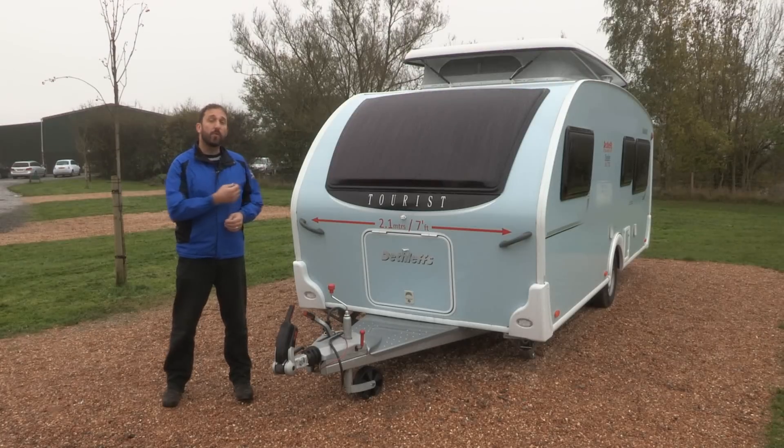I'm here on this slightly damp day at the lovely Sumner's Ponds campsite in West Sussex to take a look at a very interesting caravan indeed, the Dethleffs Tourist.